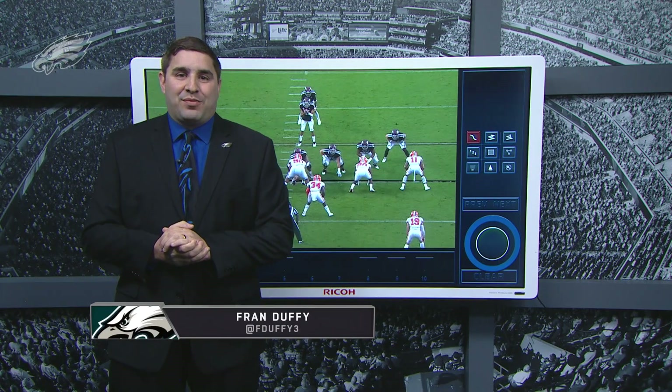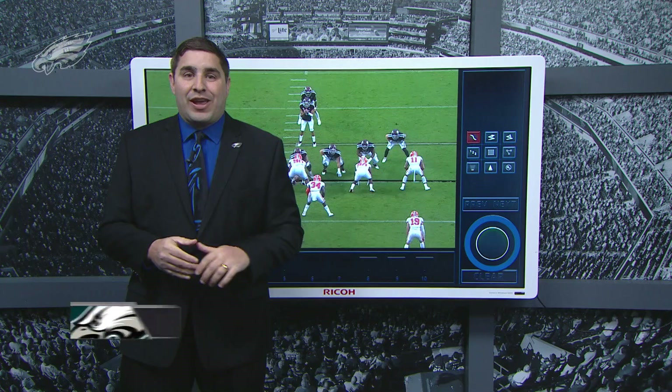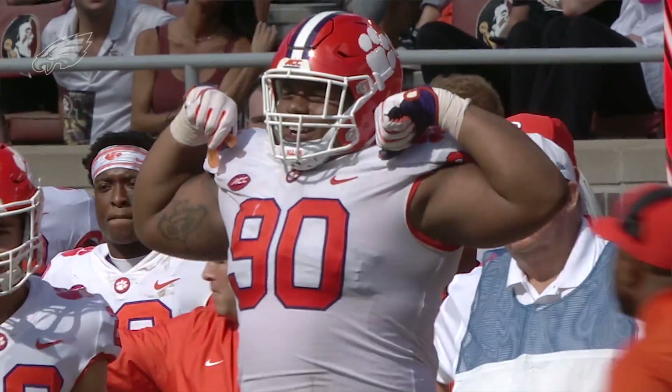What's up Eagles fans? Welcome back to Meet the Prospect here on PhiladelphiaEagles.com. I'm Fran Duffy and today we're going to take a look at a big, strong, powerful man in Dexter Lawrence, the defensive tackle from Clemson.